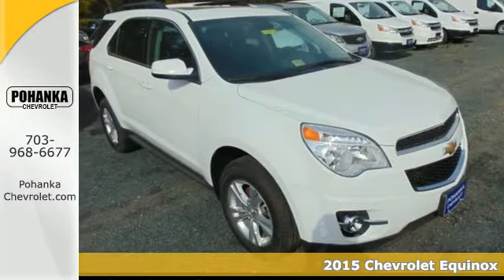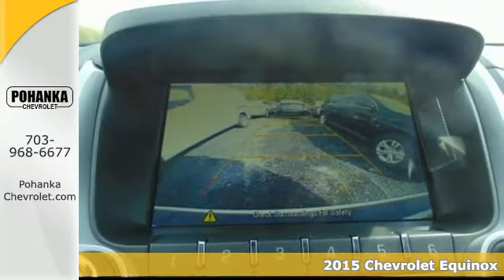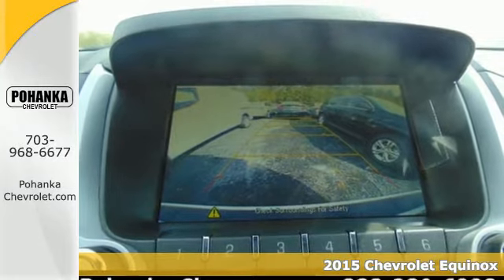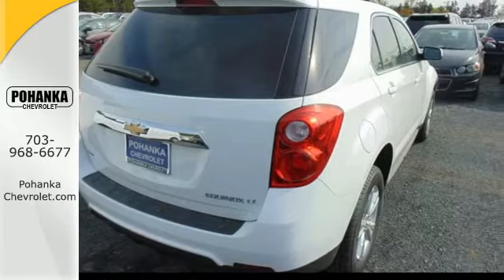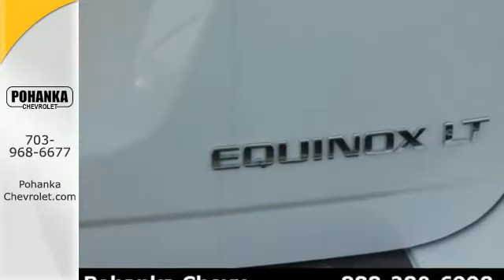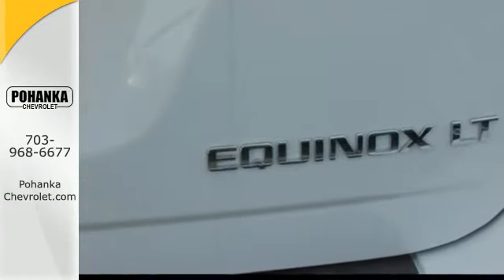Here's a 2015 Chevrolet Equinox. The space you need and the style you crave are all right here in this eye-catching crossover. It's serious about safety with StabiliTrak, fully automatic headlights, and multiple airbags.